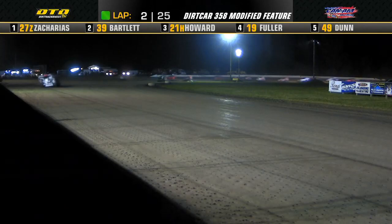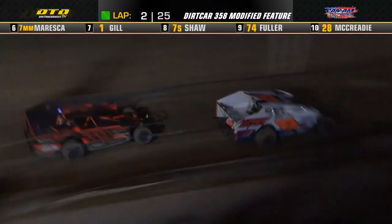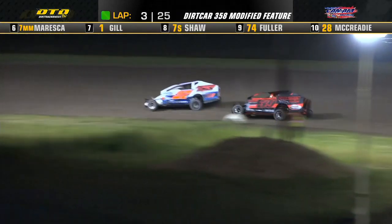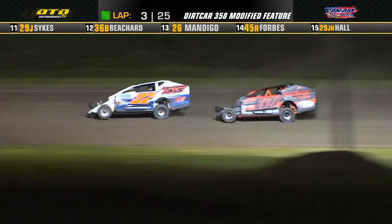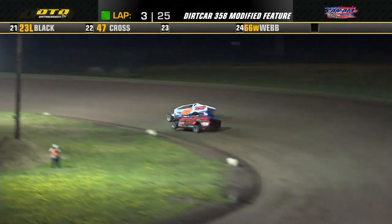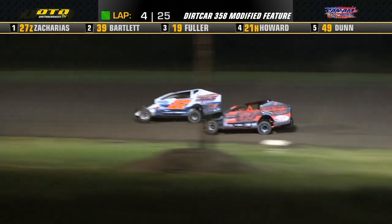This battle up front — Zacharias brings him off the point down the front stretch. Ryan Bartlett right on that back bumper. Bartlett slides it to the inside, can't make the nose stick this time. As they go down the back stretch, back up front, we've got a battle shaping up over in turn number two.